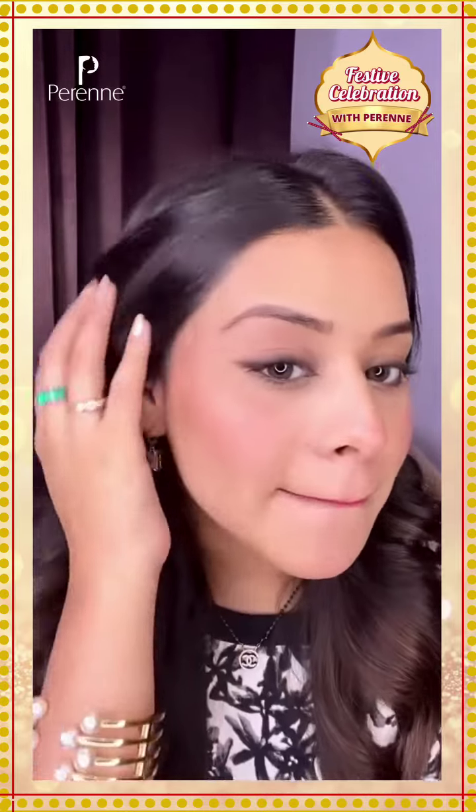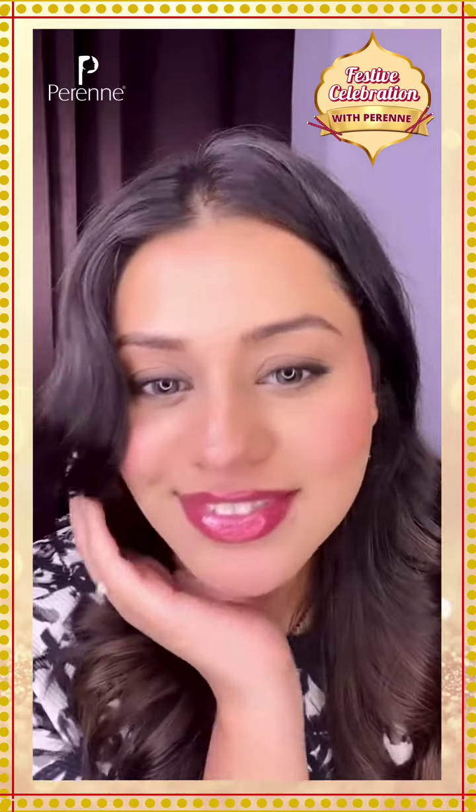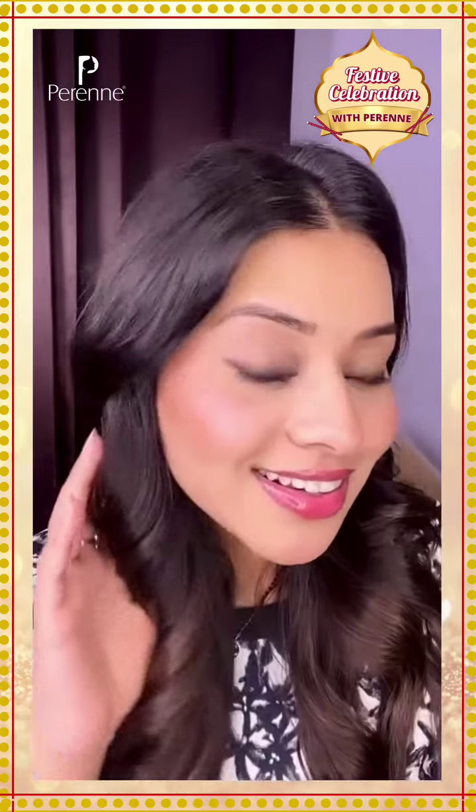Thank you Perenne Cosmetic for this product. Guys, you should try it out yourself too. Let me know about the results. Thank you.